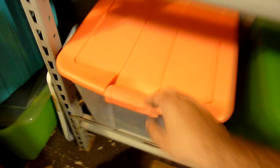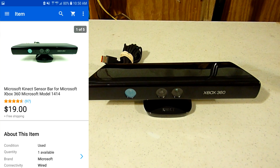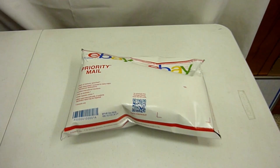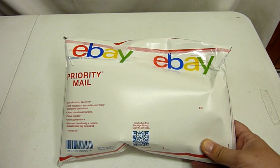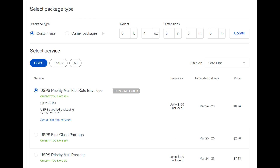Sold this Xbox 360 Kinect sensor bar. Picked this up not too long ago - I think I paid around four or five bucks for it at the thrift store or a yard sale - and got it sold for $19 with free shipping. I was able to bubble wrap it very well and it fit perfectly inside this flat rate envelope, so we're shipping it to Texas for $6.94.